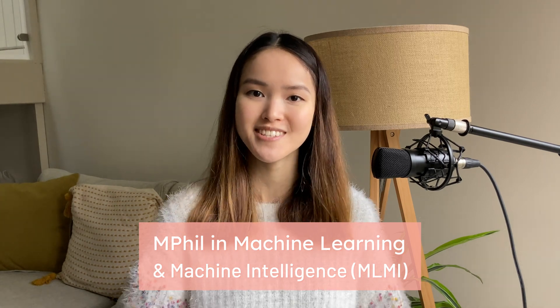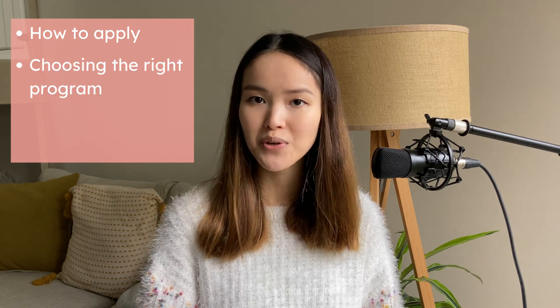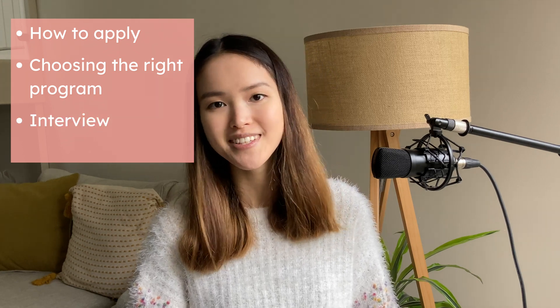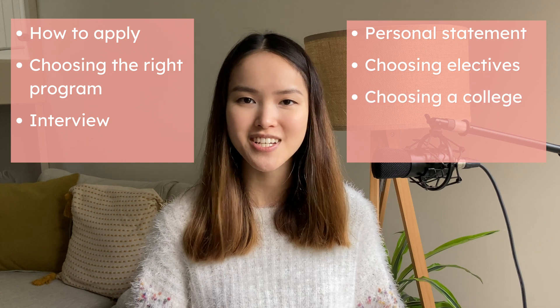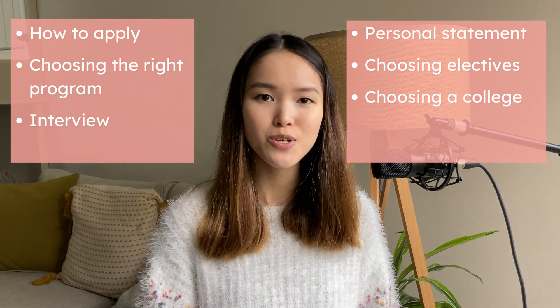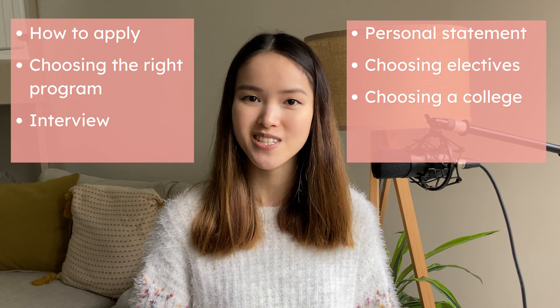Hello, I'm Gabrielle. I did an MPhil in Machine Learning and Machine Intelligence at Cambridge this year. Today, I'm going to share with you my tips on how to apply for a master's degree at Cambridge, how to choose the right program for you, the interview process, personal statement, choosing courses and college, and much more. These are all things that I wish I knew before I applied, and so I hope this video would help prospective students.